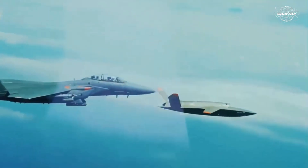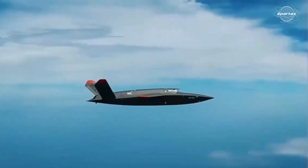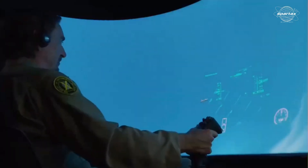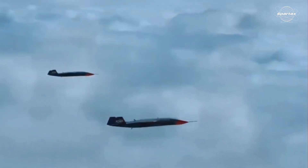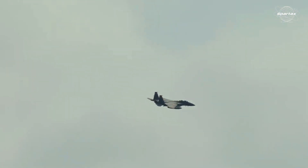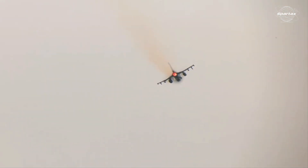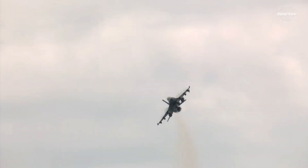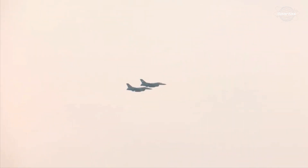The United States Air Force recently carried out an exercise in which pilots operating F-15E Strike Eagle and F-16C Fighting Falcon fighter jets remotely commanded an XQ-58A Valkyrie unmanned aircraft in a simulated air-to-air combat scenario, marking a groundbreaking step towards the future of aerial warfare. The way the U.S. military operates in contested areas is changing as a result of this historic test, which was carried out over the Gulf of Mexico and represents a critical milestone in the integration of manned and unmanned assets.